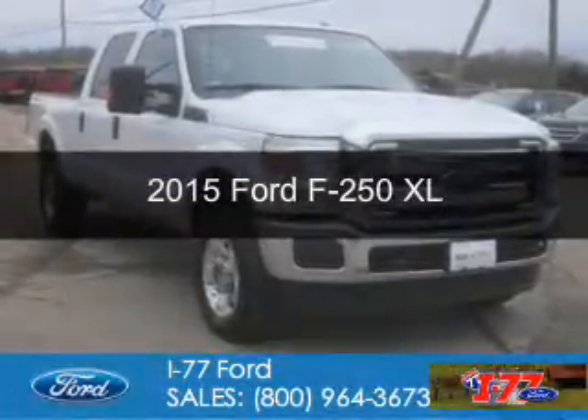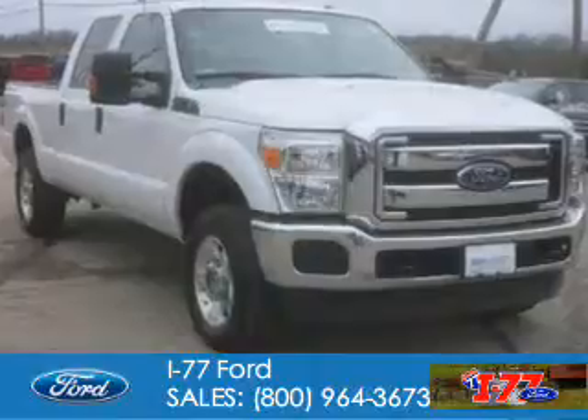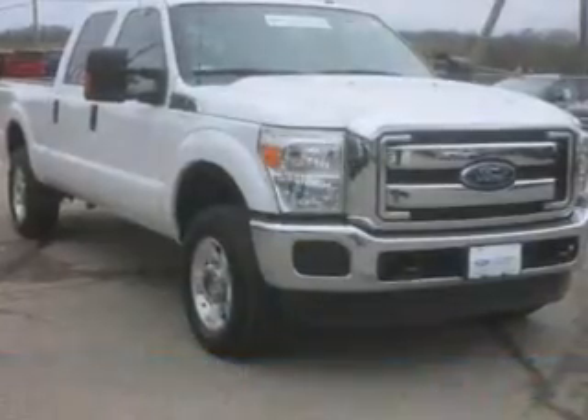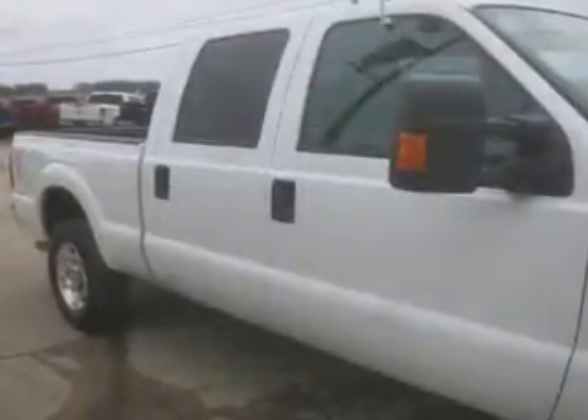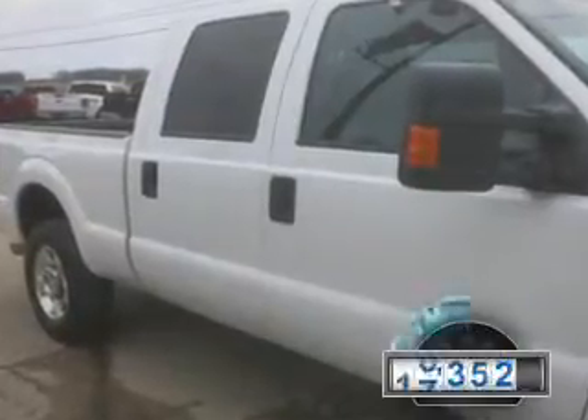This is a certified pre-owned 2015 Ford F-250. It's powered by four-wheel drive, a 6.2-liter eight-cylinder engine, and a six-speed automatic transmission. With fewer than 20,000 miles, this vehicle has a long road ahead.